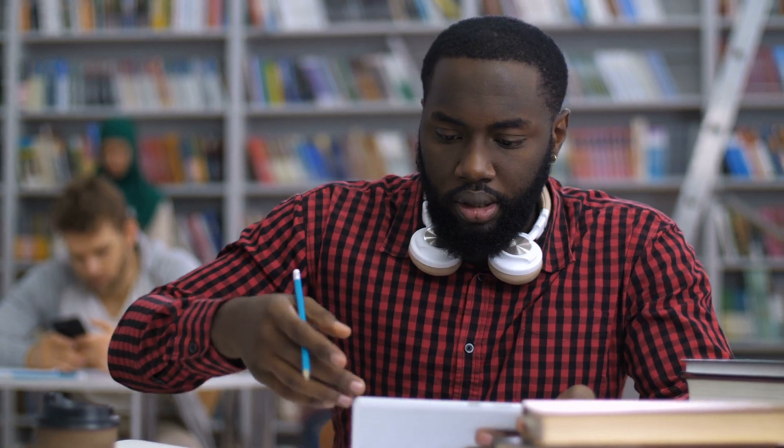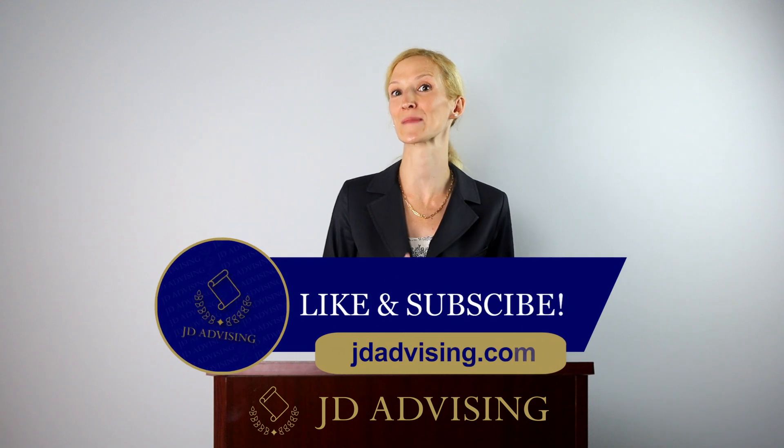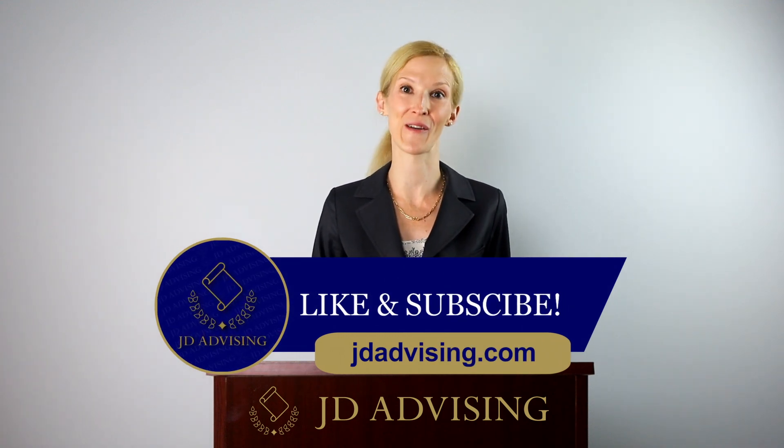Please sign up for our completely free on-demand law school prep course using the link below, and don't forget to like and subscribe to this channel if you found this video helpful.